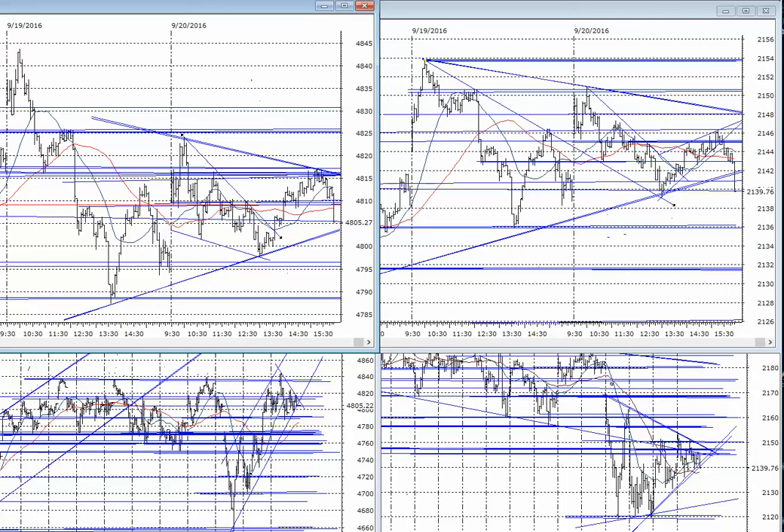Hello everybody, it's Harry Boxer, the technical trader at thetechtrader.com. It's Tuesday night, the 20th of September — these are the charts of the day. It was kind of a sloppy day today but an interesting day.